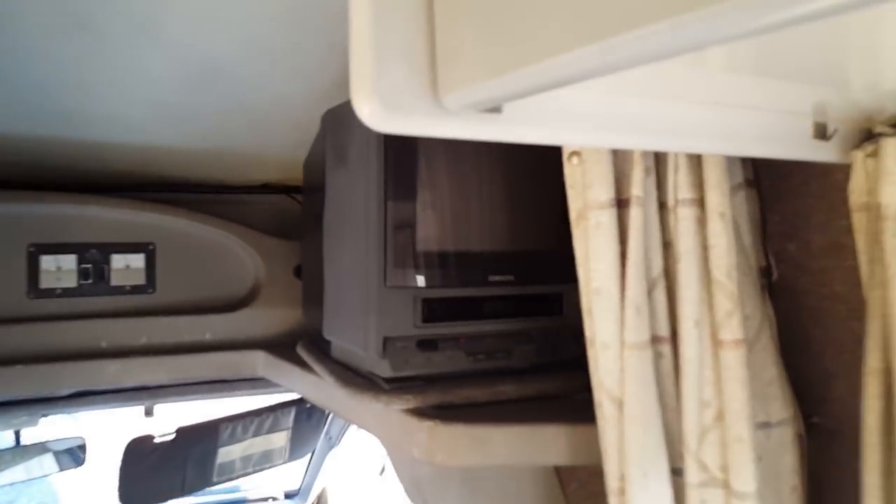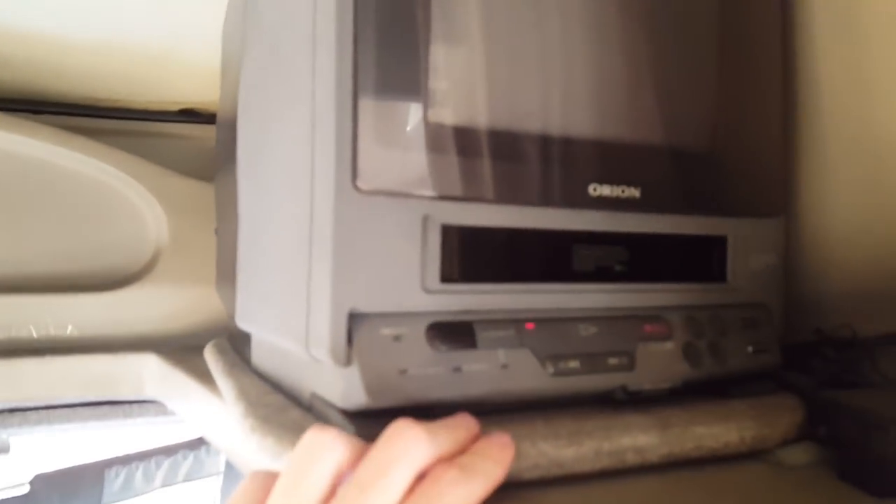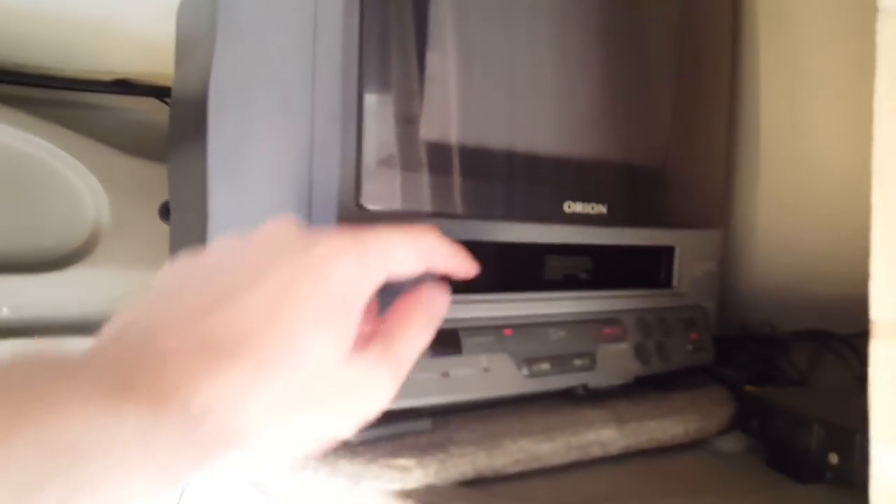Lights here, lights here, and an additional light here — the bulb needs to be replaced in that one. Now for all you retro junkies out there, I'm sure you noticed this TV which works. So if any of you guys still have VHS tapes, or you want to hook up the old N64 or Nintendo, you can certainly rock out in here and enjoy this.